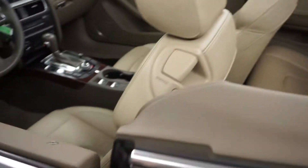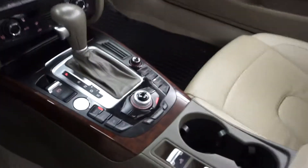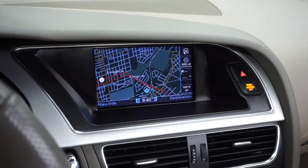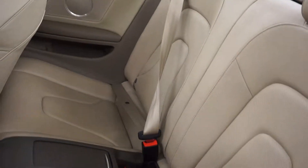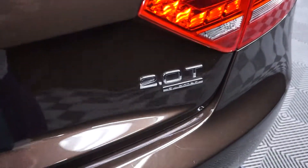This one is brown. It's got tan leather interior, power bucket seats, heated seats, navigation, leather steering, and 74,000 miles. It goes to the back seat, Audi wheels. This is a 2.0 Quattro, which means it's all-wheel drive.